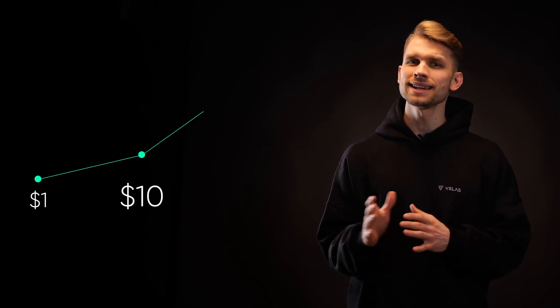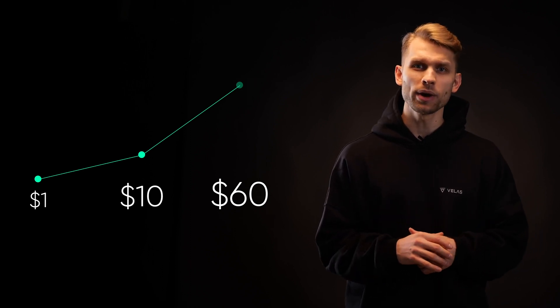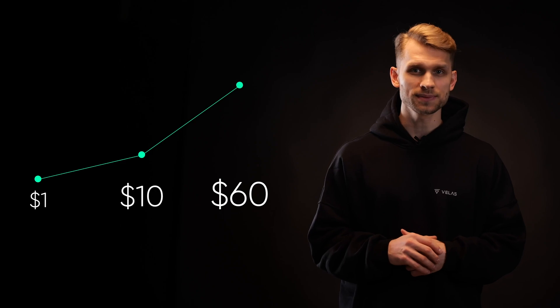Another major drawback of most modern blockchains with increased demand is that they are not cost-effective. The average Ethereum transaction fee is far above $1.00. According to BitInfo charts, for the past three months, this figure was in the range between $10 and $60, which makes Ethereum a very expensive way to conduct financial operations. The same applies to Bitcoin, making transaction fees another crucial issue for these networks.